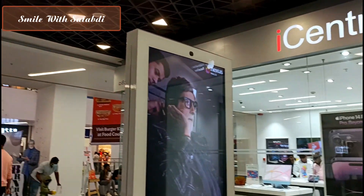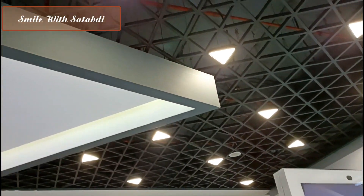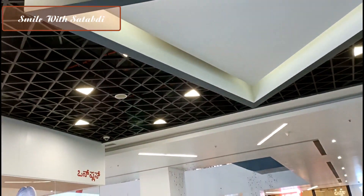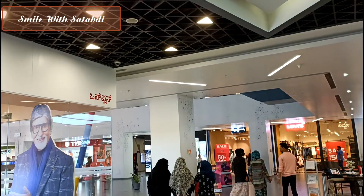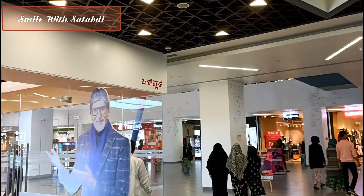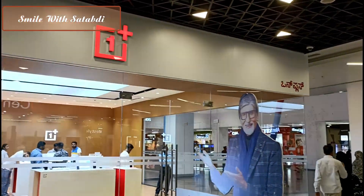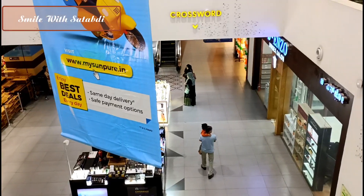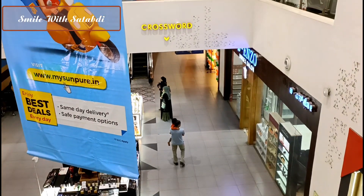The Nexus City Center Mall in Mysore is a very big mall. You can see the interior — it is built in a very good way. The interior is well-executed throughout the mall. There are very big brands here. You can see the OnePlus showroom, and I tried to share it with you.